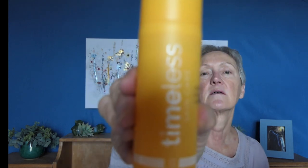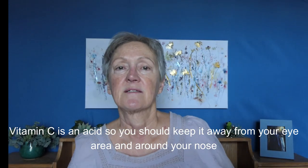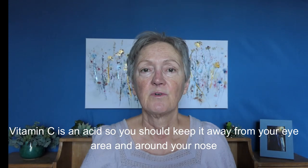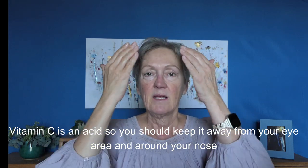Then I take my Vitamin C Timeless - this is 20%. Still liking this. Trying to get it out of the way so you can see it. I don't have my glasses on, so I'm not sure if it's in focus - we'll find out. I put a couple pumps and pat that on my face.